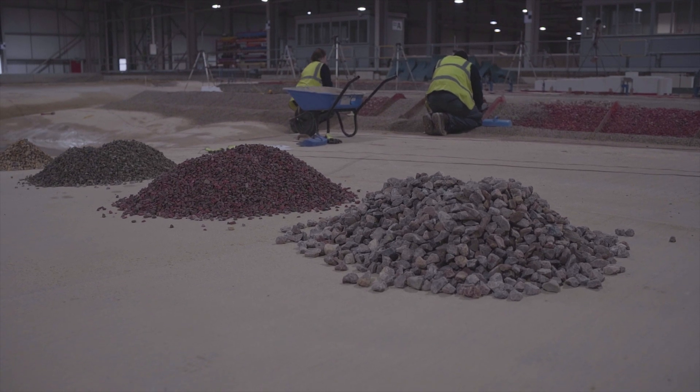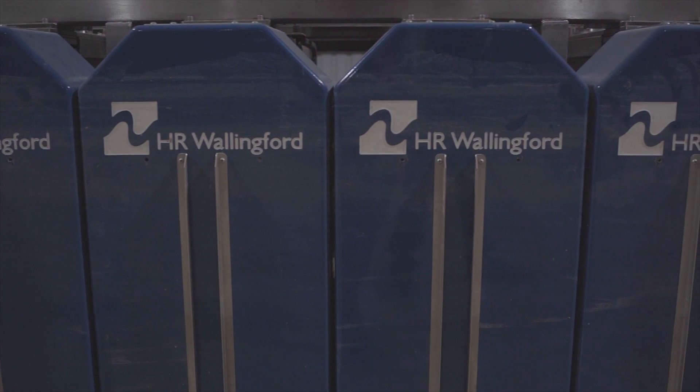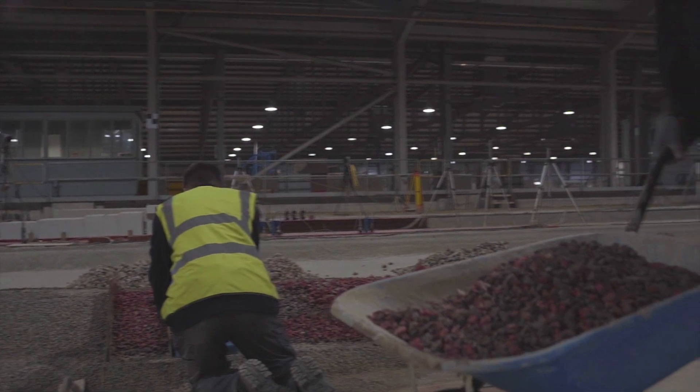HR Wallingford is a civil engineering organisation who specialise in water-related consultancy and research. Our engineers and scientists work on projects all over the world. These projects include coastal structures, port design, flood defence, resilience to climate change, and energy projects such as offshore wind farms.